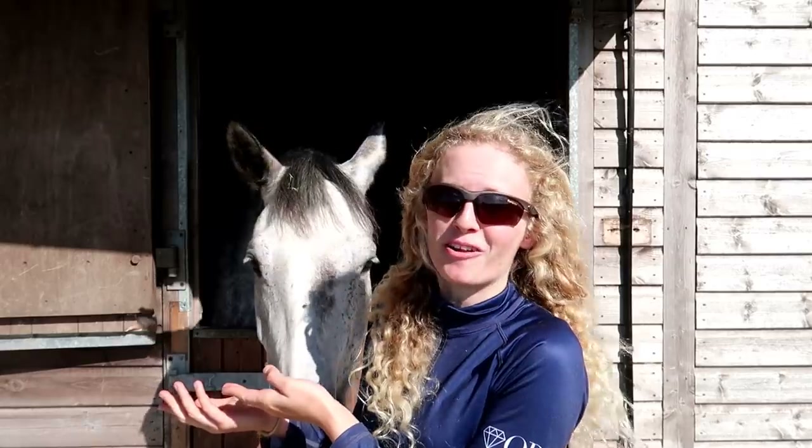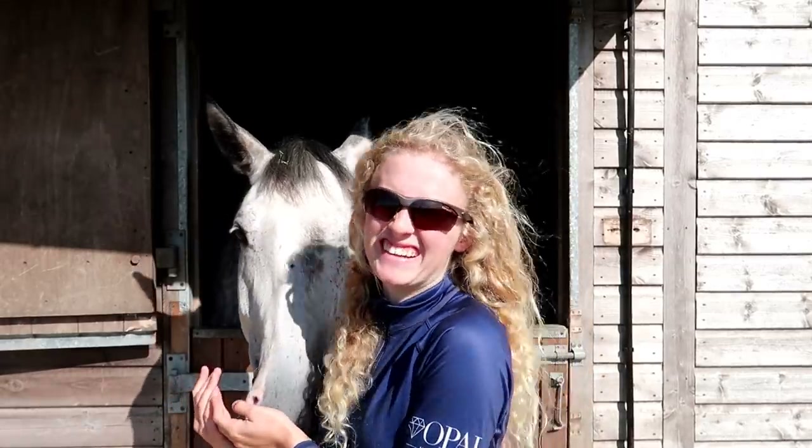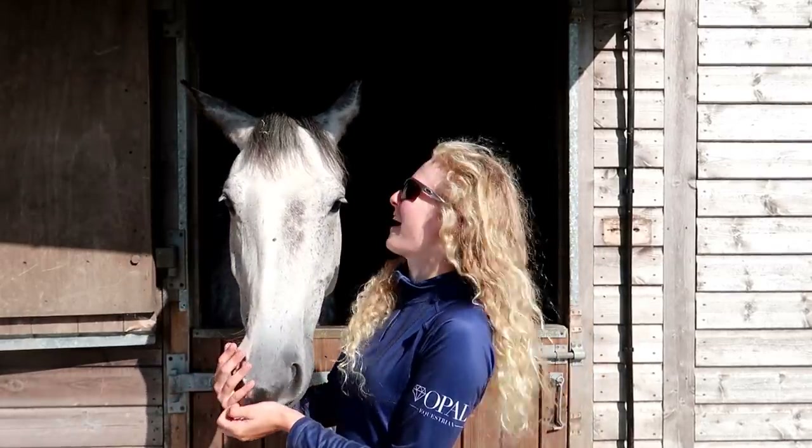Hi everybody and welcome back to this week's video. If you're new here my name is Kate Lewis and I'm an owl hooting, scooter riding, handstand doing, magnum eating, closer to being an actual show jumper. Now I have this horse — I'm a 20-year-old rider from North Yorkshire. That was the longest intro ever.